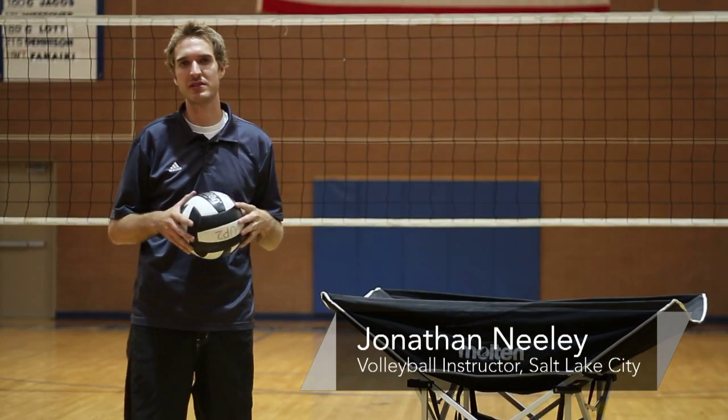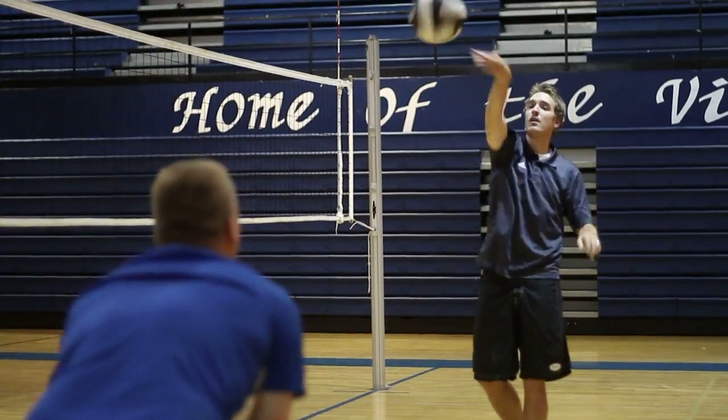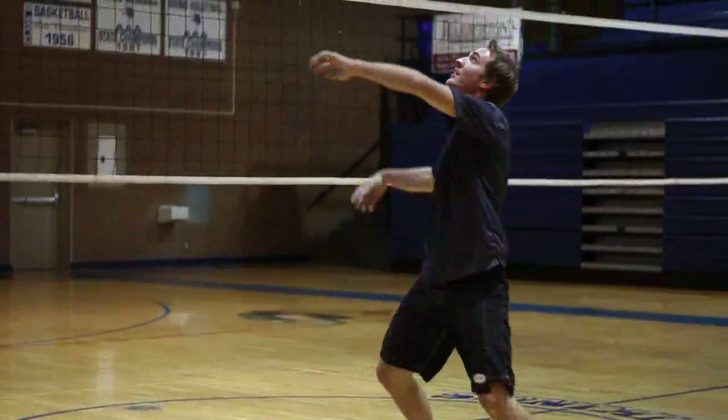Hey, this is Johnny Mealy, volleyball coach here in Salt Lake City. I'm going to talk to you about how to dress playing volleyball. You may have noticed that boys and girls dress differently while playing volleyball. I'm going to start by explaining to you how men like to dress while playing volleyball.